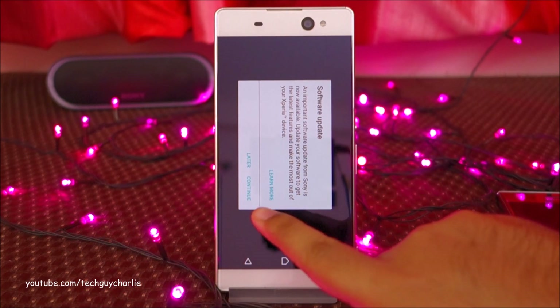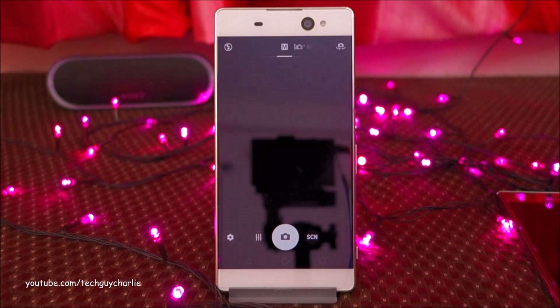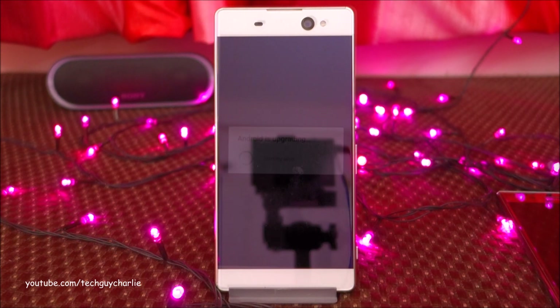We're going to go ahead and continue the software update. It's prompting me, so I'm going to tap Continue, then Install Now. The phone will restart. By the way, when you're doing this, make sure your battery is charged up to at least 98%.